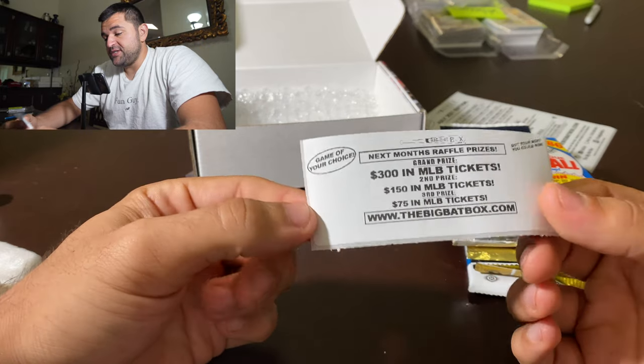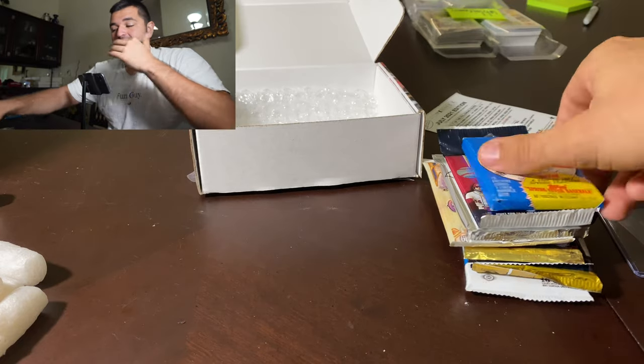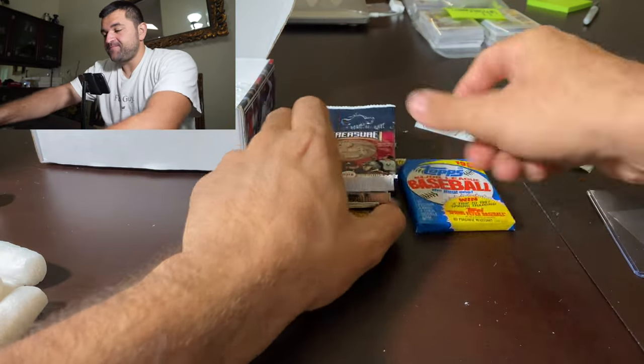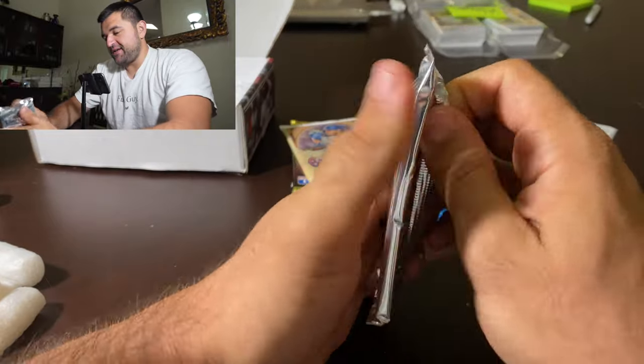Here's our game of choice, next month's raffles — we got MLB tickets right there. Big Bat Box. And now let's get into the packs. Let's start with this Prism bonus pack. Kind of interested in this.